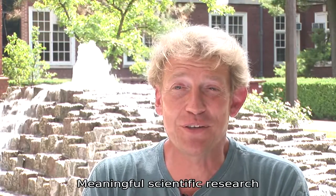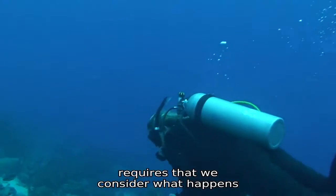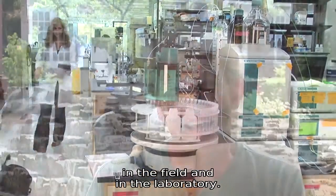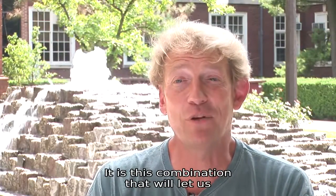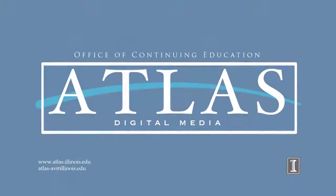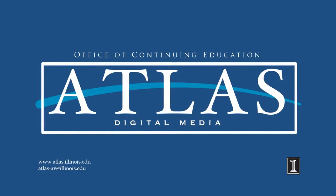Meaningful scientific research requires that we consider what happens in the field and in the laboratory. It is this combination that will let us understand how the Earth will change in the future.